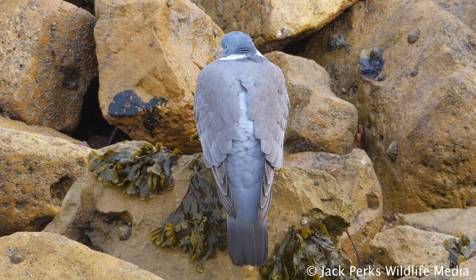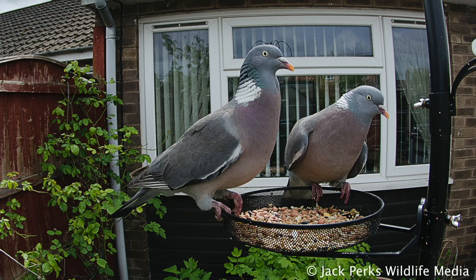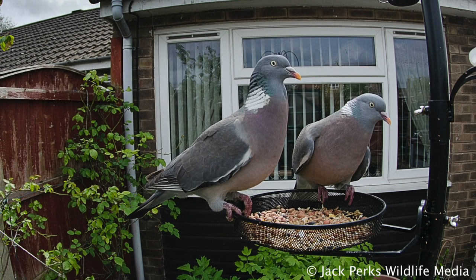It's found pretty much all over Britain, from the rural farmland areas where it tends to be quite shy, to the heart of urban areas and gardens where it can be quite tame.